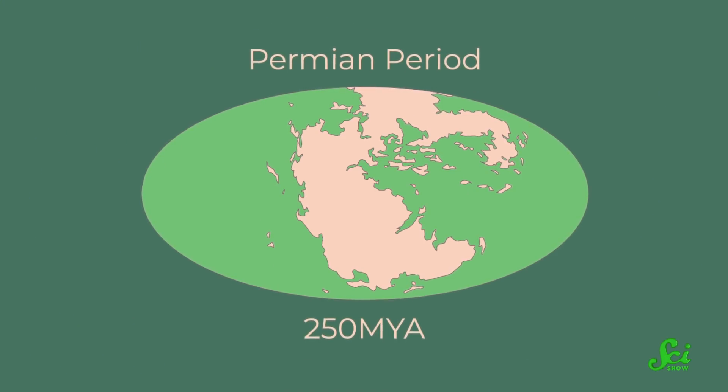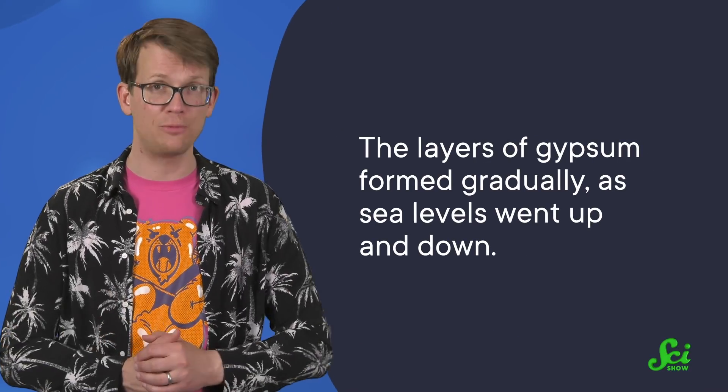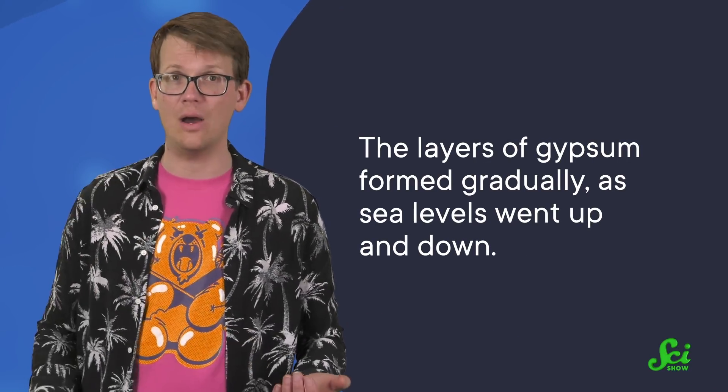250 million years ago, the area that now holds the White Sands was part of the ancient supercontinent Pangaea, and covered by the Permian Sea. The sea was a shallow basin that was originally connected to the larger ocean, with a coastline that stretched across what is now Texas, Arizona, and New Mexico. The layers of gypsum formed gradually, as sea levels went up and down.